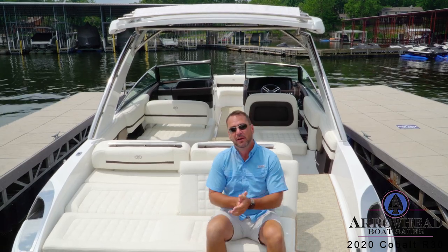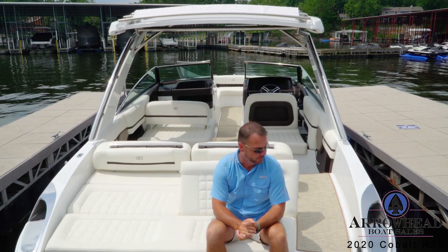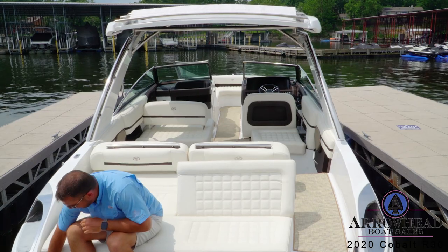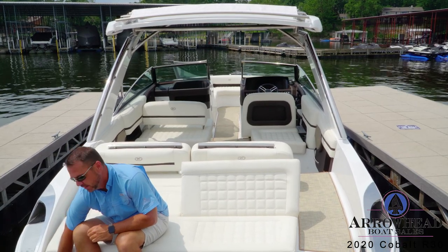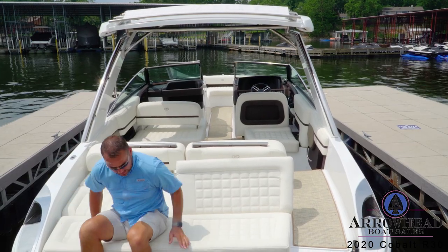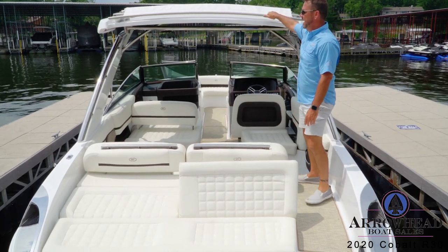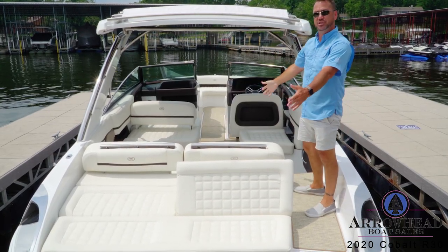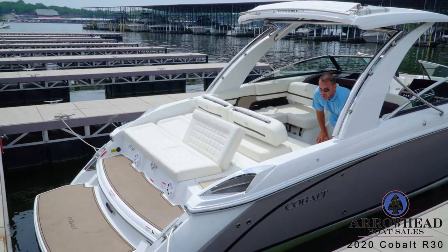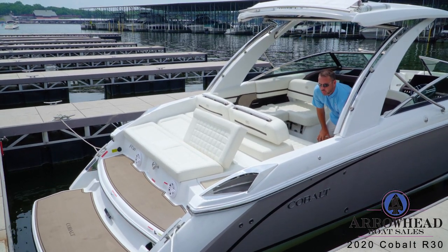SoftTrack mat on the swim platform area provides a very soft touch for your feet. You have transom rear-facing speakers and a stereo remote control right here. For when you put the boat away, there's also a 110 plug-in so you can keep your batteries charged. Up top, there's a manual sunshade that will pull out and provide shade for this area. And then the coolest part — with just a push of a button, this swim platform will hydraulically go under the water.